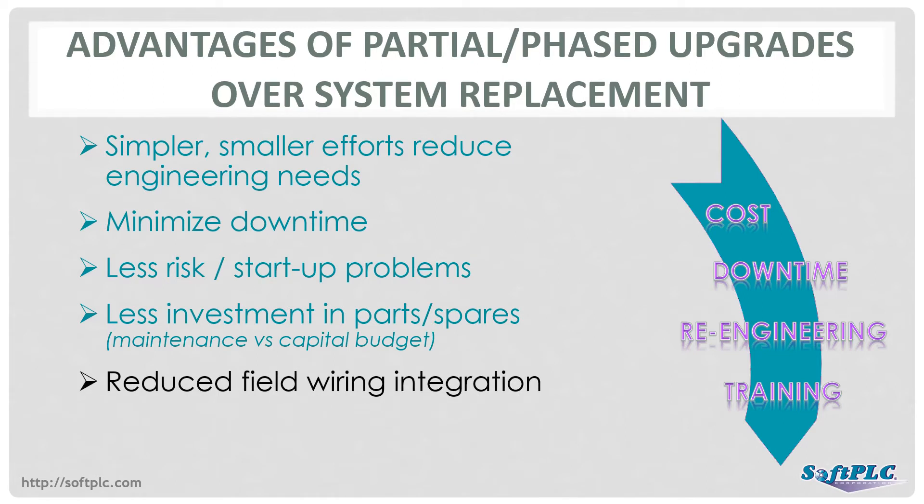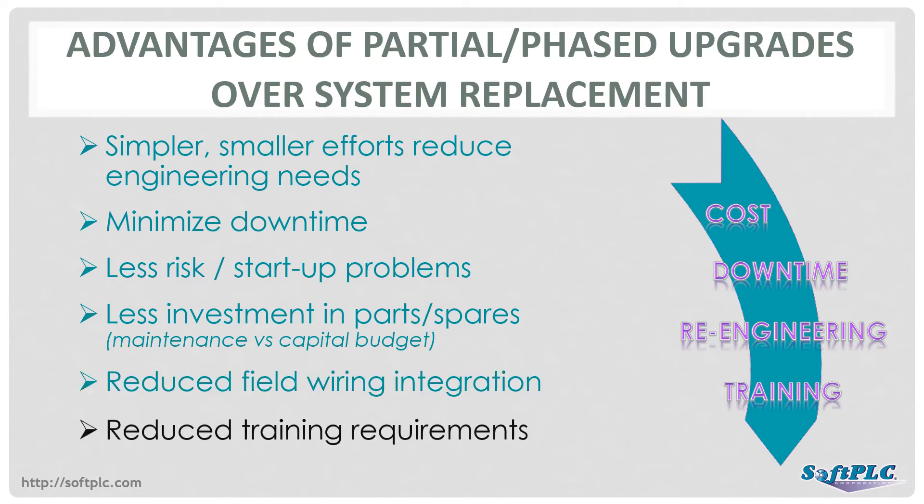Even the most obsolete I/O is typically plentiful in the surplus market, and not having to rewire is a big savings in cost and labor. And training needs are lessened with incremental changes.